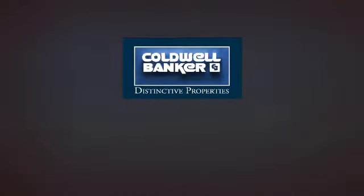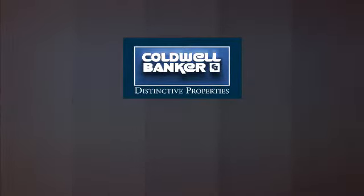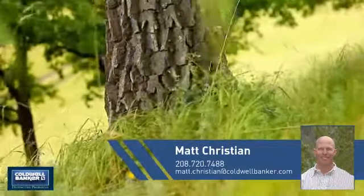Welcome! You'll find a wide selection of listings. This video is brought to you by your real estate agent, Matt.